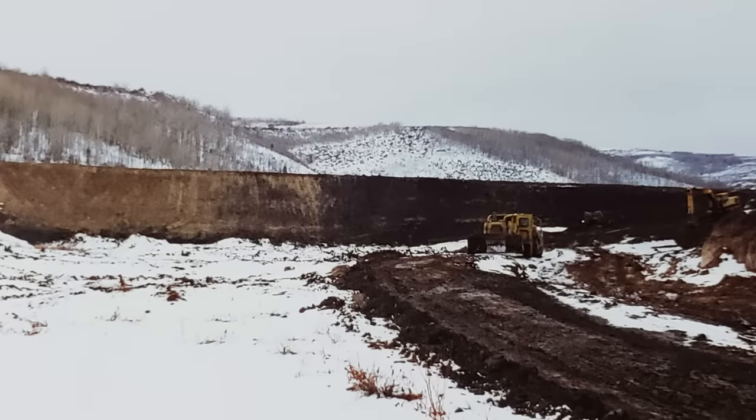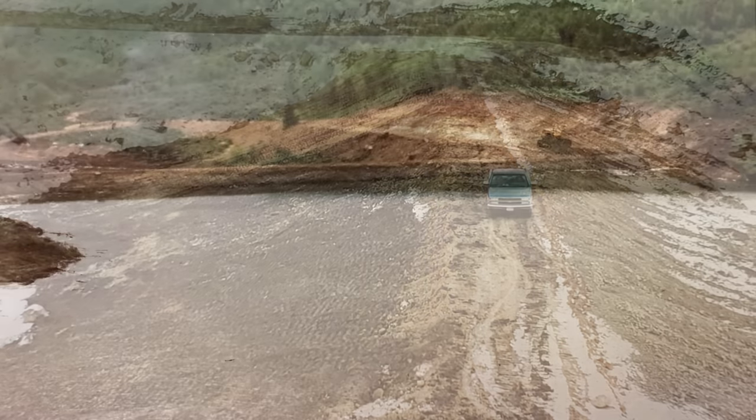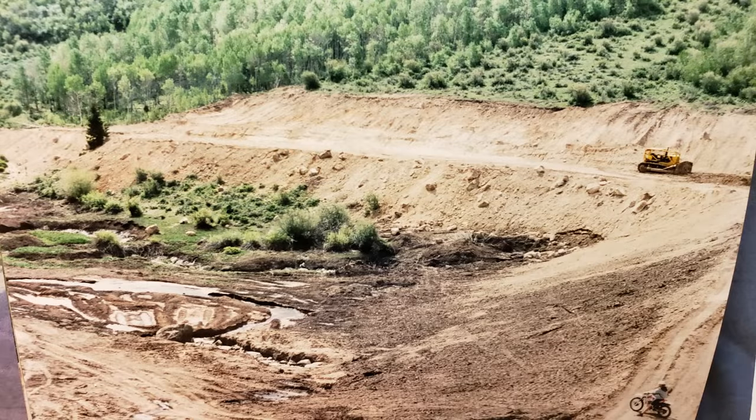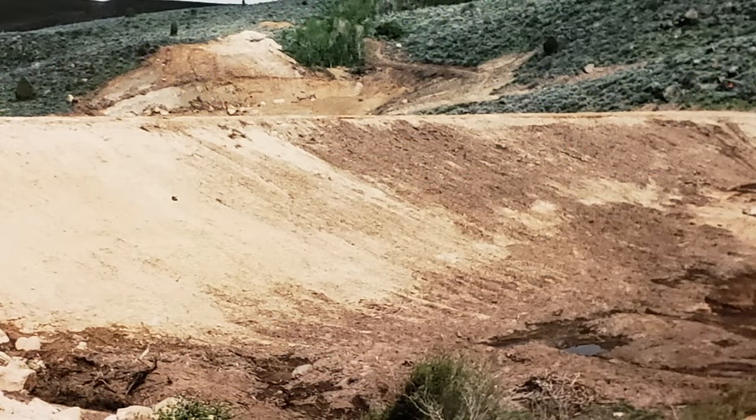This is the dam completed. I think it was about 30 to 40 feet high. This is later in the spring when we came back and it was filled up. It's still there — hasn't washed out — so we must have done a good job. And this is us hauling the cat home in the spring.